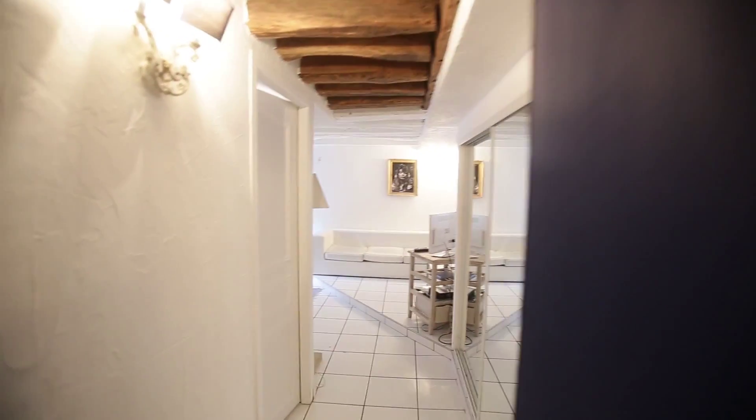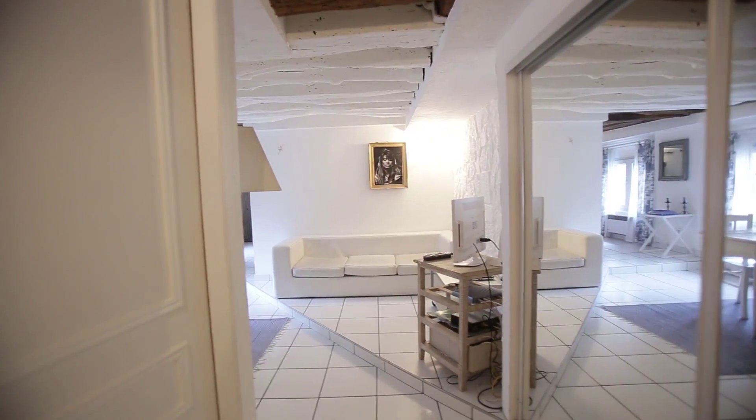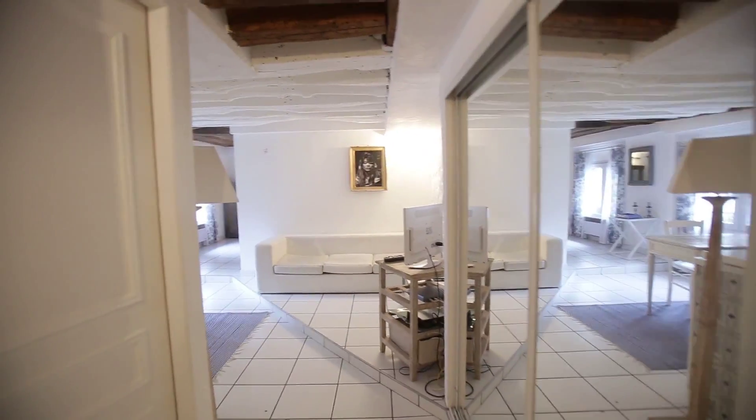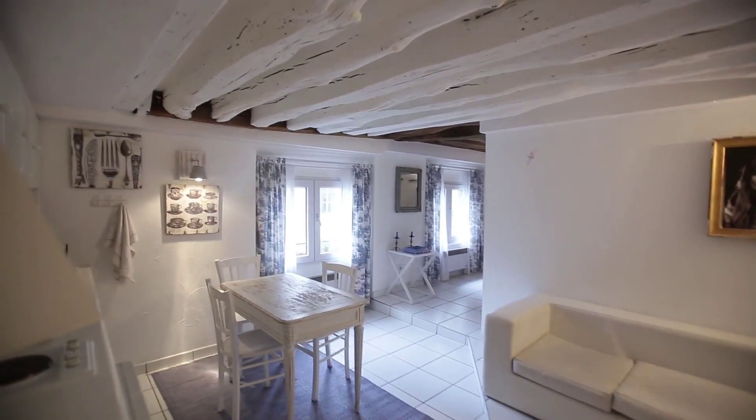Hi, this is Guillaume from Spot Home Paris. Today we are on Rue du Maille in Paris's 2nd district, and the flat I'm going to show you today is to rent as a whole apartment. It's a studio but it's very roomy — you can see it looks brand new, really nice.